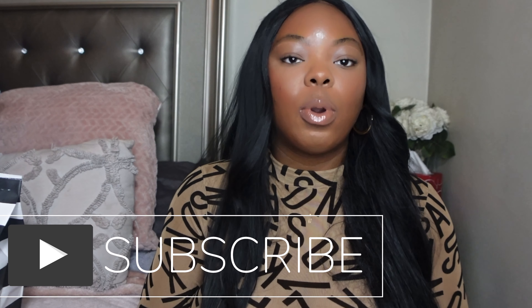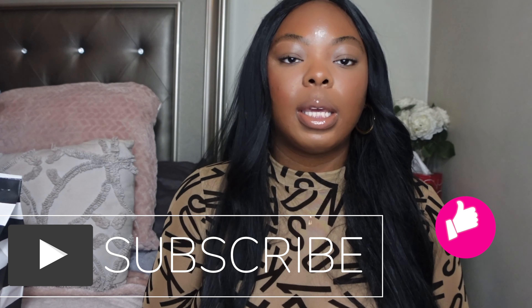Hey y'all, welcome back to my channel! Today I'm sharing all of the things I picked up during the Sephora sale. Before we get started, if it's your first time watching please hit the subscribe button, and if you're a returning subscriber don't forget to hit the like button.